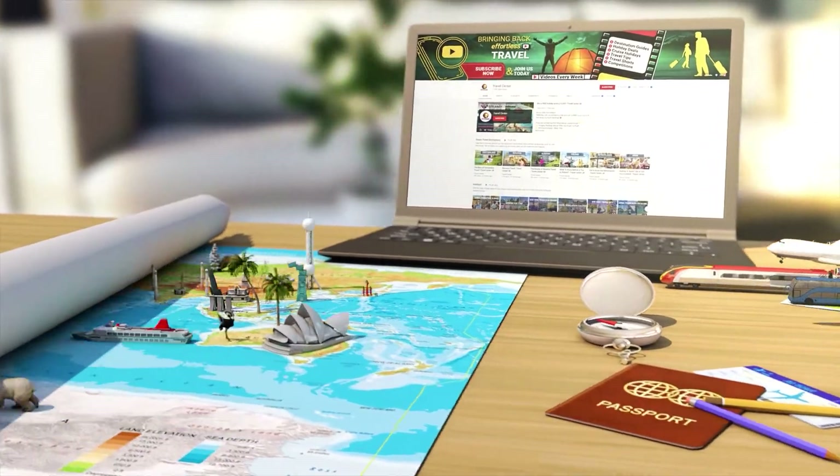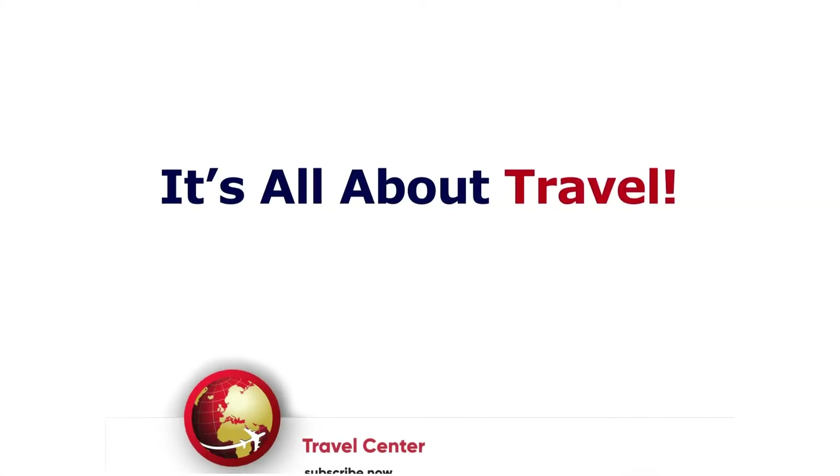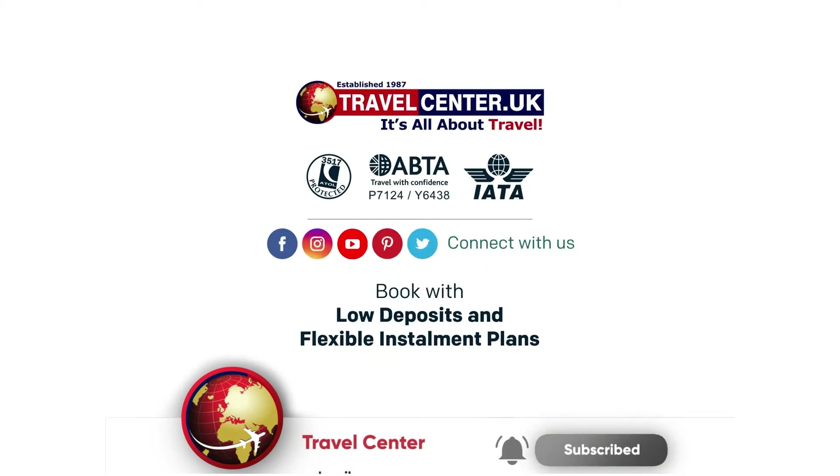Want more mind-blowing facts about the world's best attractions? Subscribe to our channel now!